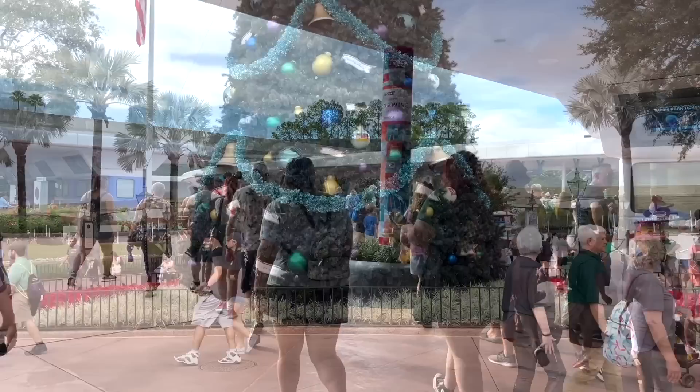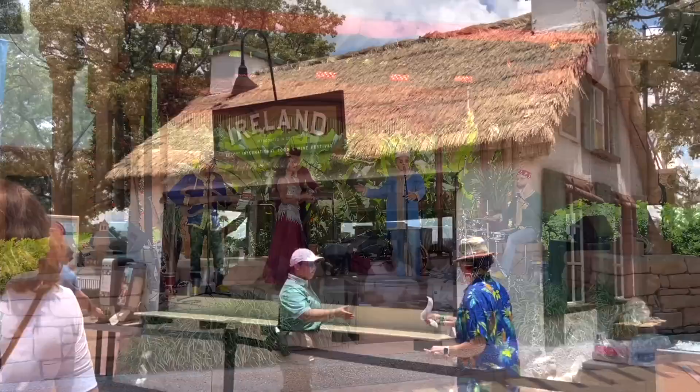If you've been following the DFB channel, you know about our love for all things Epcot festivals. Epcot is the only park out of the four that has seasonal festivals, adding a unique variety of experiences ranging from concerts, limited-edition merchandise, fun activities, epic theming, and tons of food booths around the entire World Showcase. Let's do a quick refresher and look at some projected 2023 festival dates.